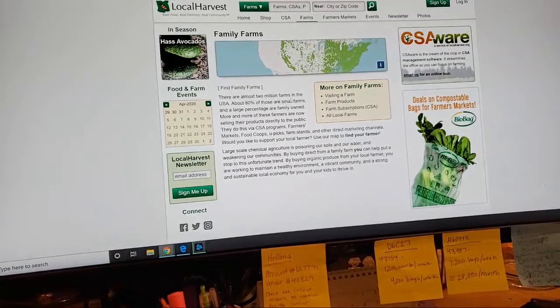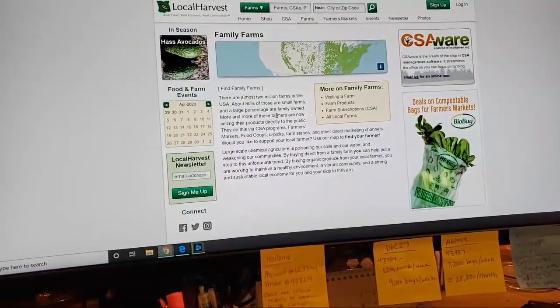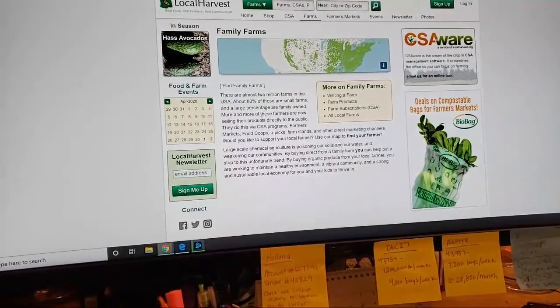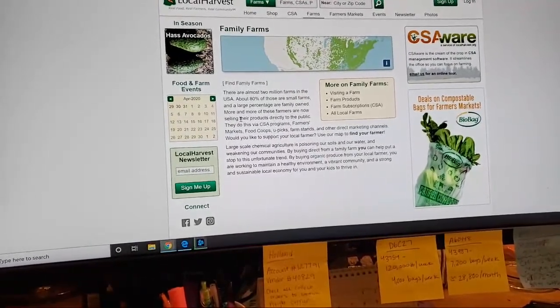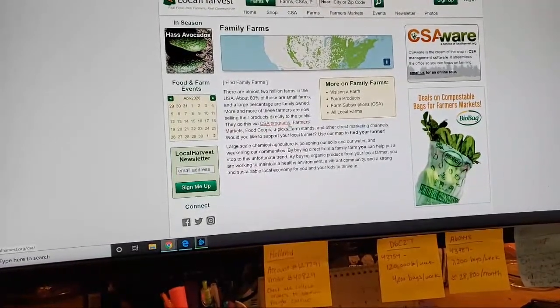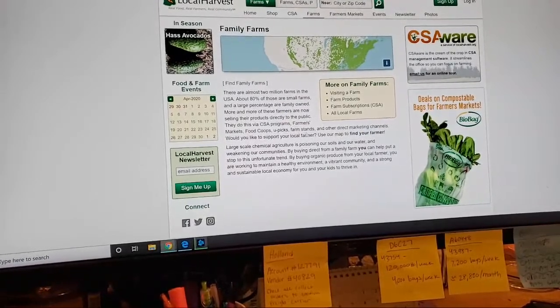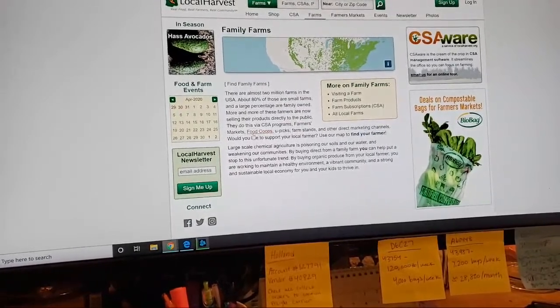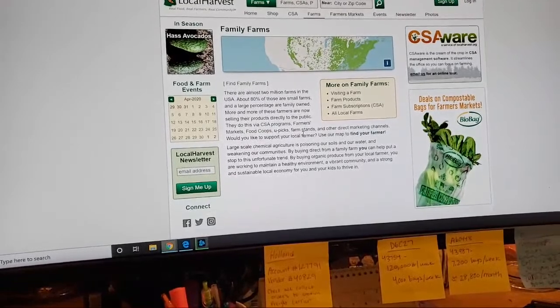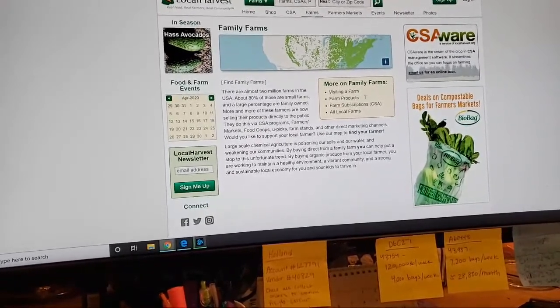There are almost 2 million farms in the U.S. About 80% of those are small farms and a large percentage are family-owned farms. More and more of these farmers are now selling their products directly to the public via CSA programs, farmers markets, food co-ops, you-picks, farm stands, and other direct marketing channels.